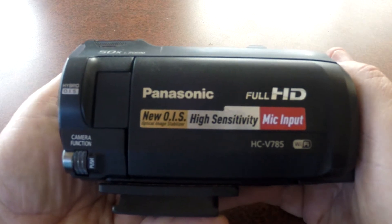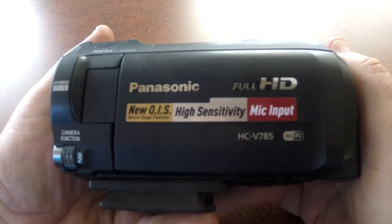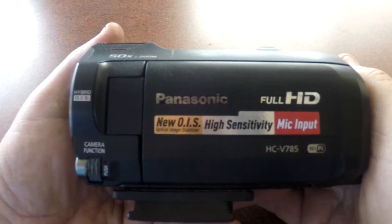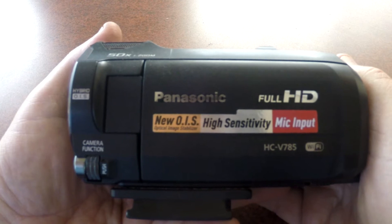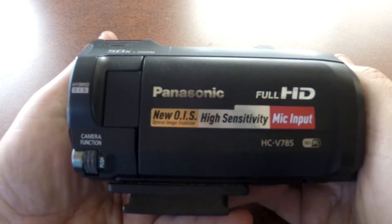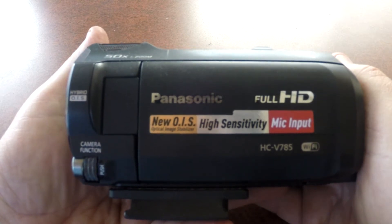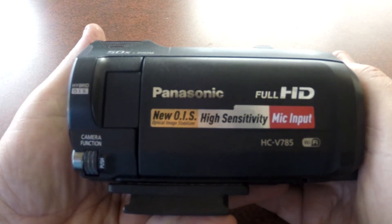We ended up with this particular model, the Panasonic HC-V785. We've been using it to film on the trip we're on at the moment — we're only out for three days this time. Here are just some overall impressions of the camera: good things and bad things. It's lightweight and easy to use.